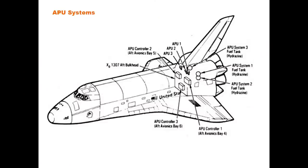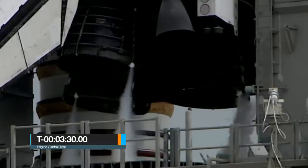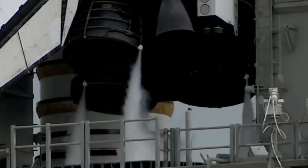There are three separate onboard APUs located in the aft fuselage of the orbiter. At T-3 minutes 30 seconds, the orbiter main engines perform a gimbal test, making sure they have full range of motion in order to steer the vehicle. Once the test is completed, they are placed in their launch position.